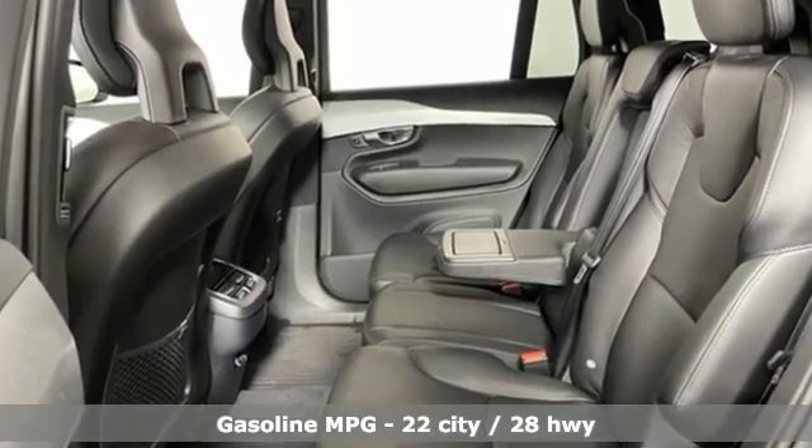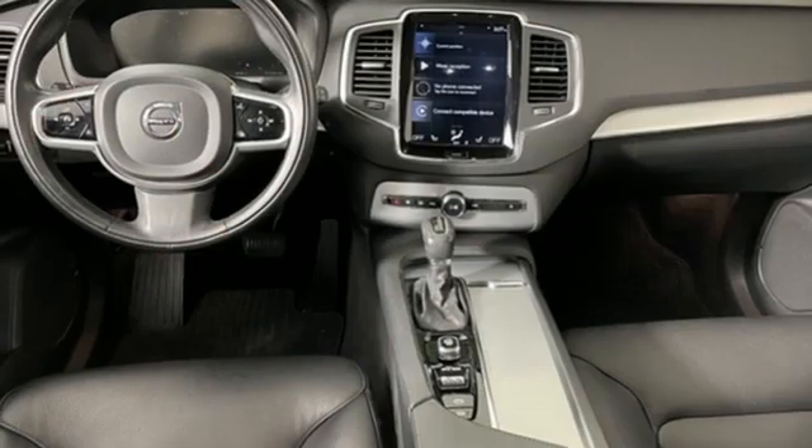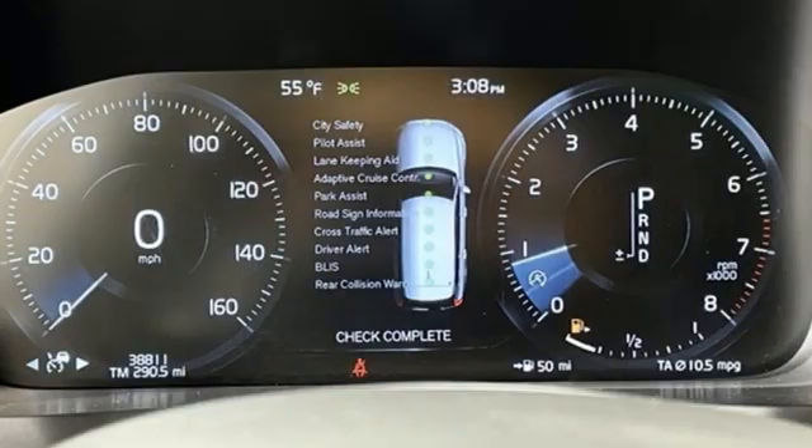Automatic transmission, 4-wheel drive, integrated navigation system, refrigerated box located in the console, front heated leather bucket seats, rear parking sensors.